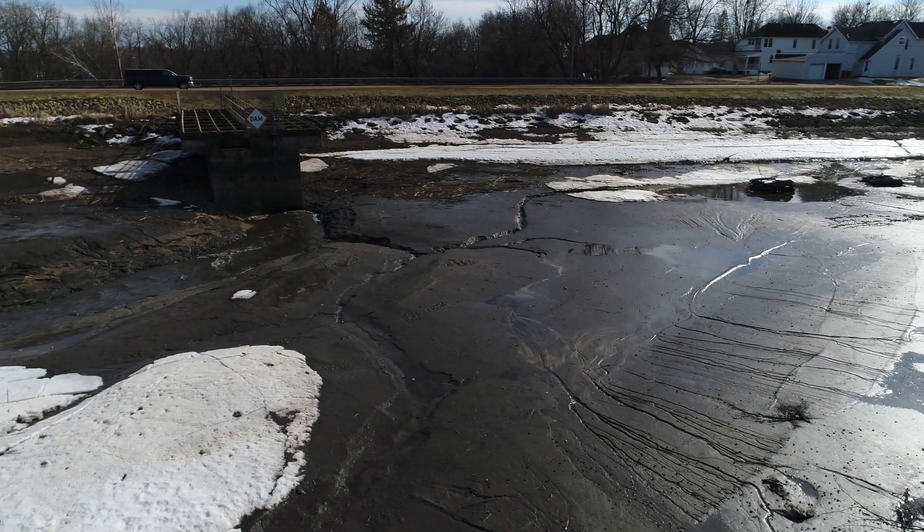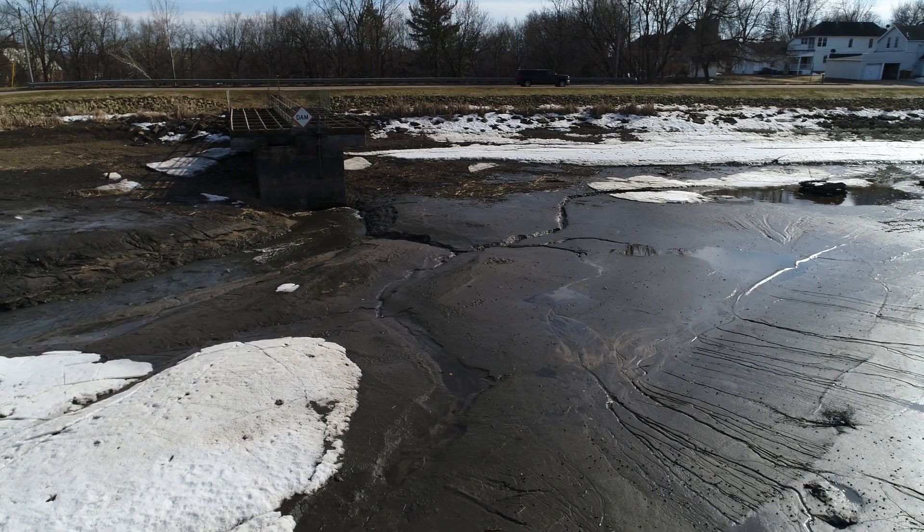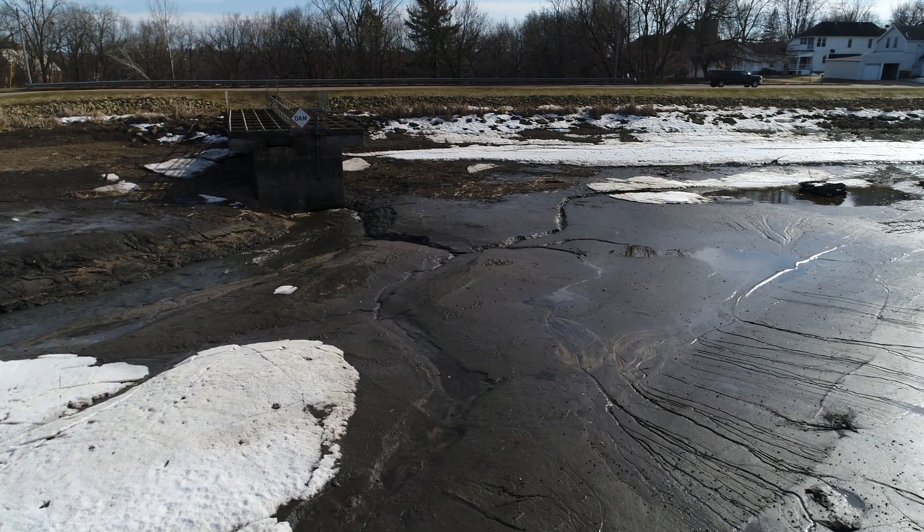Unfortunately the lighting isn't quite cooperating here. We have the sun kind of lower in the sky.